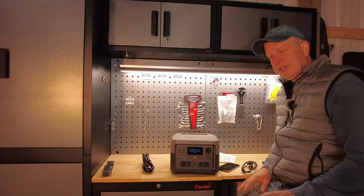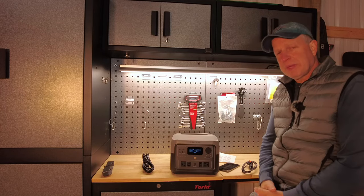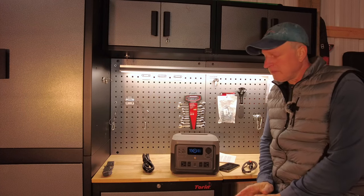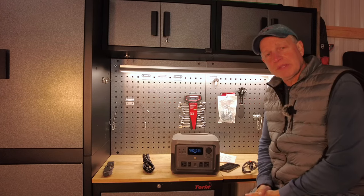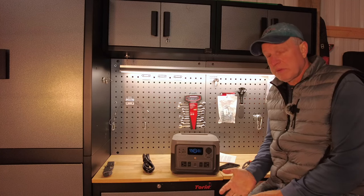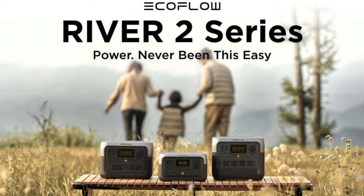As I mentioned, I reached out to EcoFlow before our RV trip and they never got back to me, but they did reach out a couple weeks ago saying they're going to have this big Black Friday sale and would I like to review one of their new units. This was just released in the middle of October — it's fairly fresh off the presses. It's the new River 2 series. There are three tiers: the River 2, the River 2 Max which is this one, and the River 2 Pro.